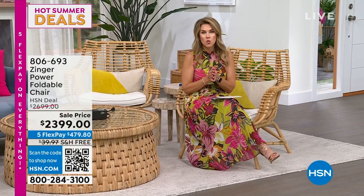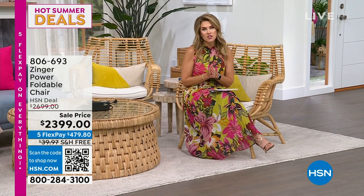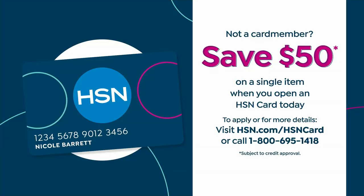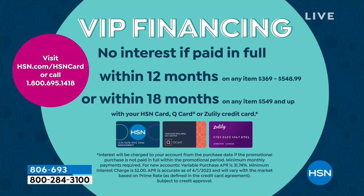You may have seen a presentation of this before — maybe it wasn't on sale, maybe we didn't have the Five Flex — but I want to let you know we also have an opportunity to save an extra $50 by picking up the HSN credit card. You can apply that $50 instant savings to your Zinger chair and access VIP financing, getting 18 months to pay this off.